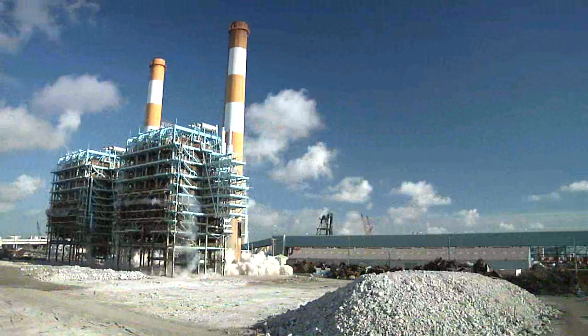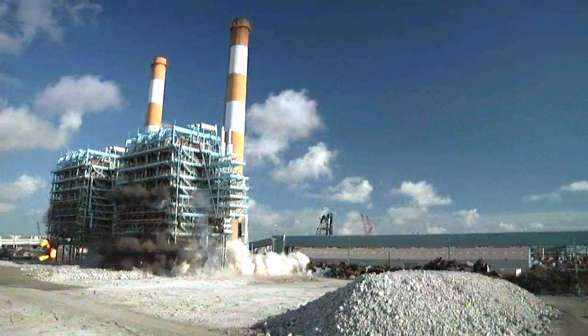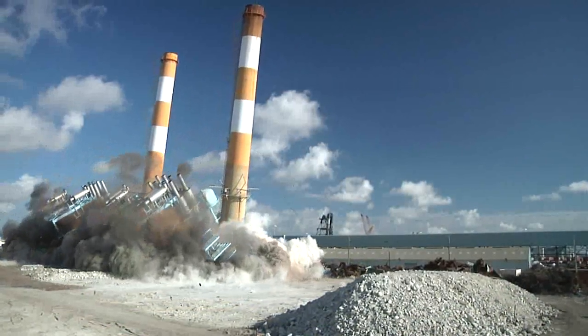Over the next three years, hundreds of local residents and businesses will help the facility undergo an elaborate modernization.